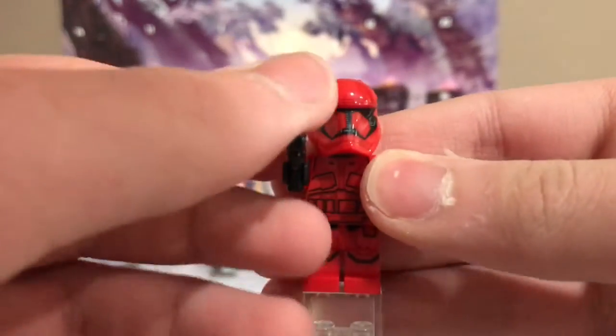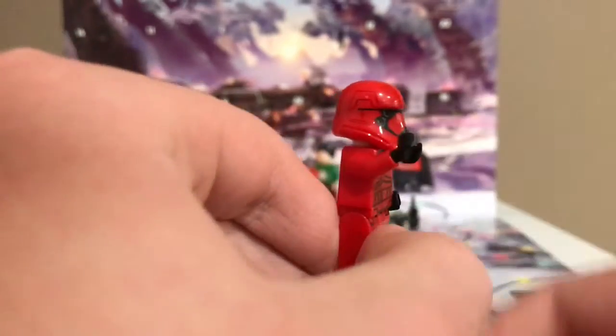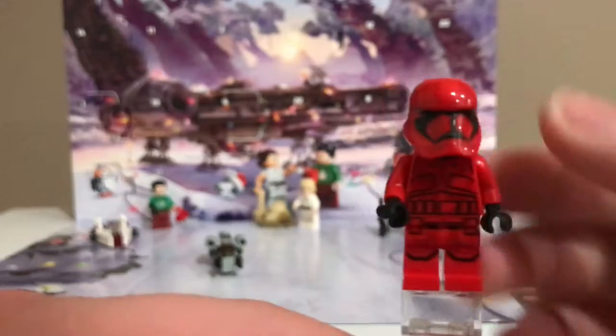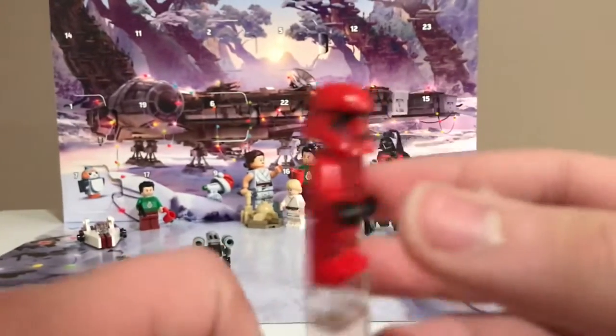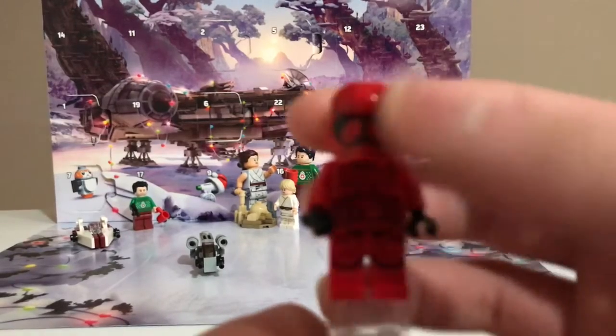He comes with a blaster, which is really nice, and then he has some nice torso printing and leg printing, and then the helmet printing looks really good, and then the back printing is really good.